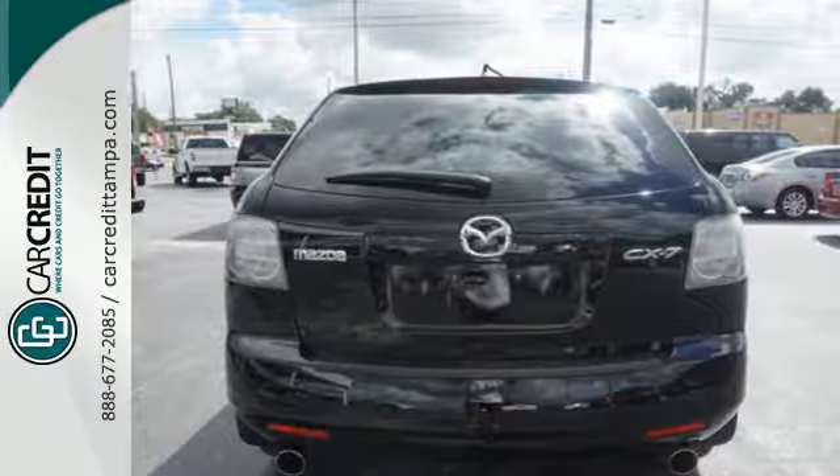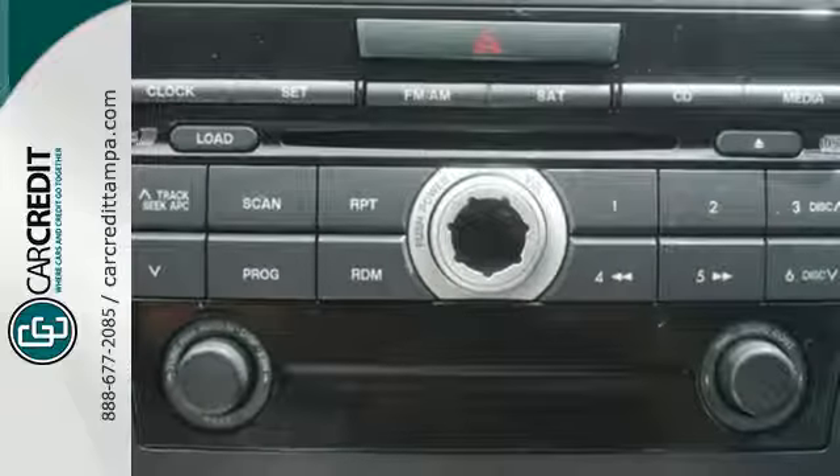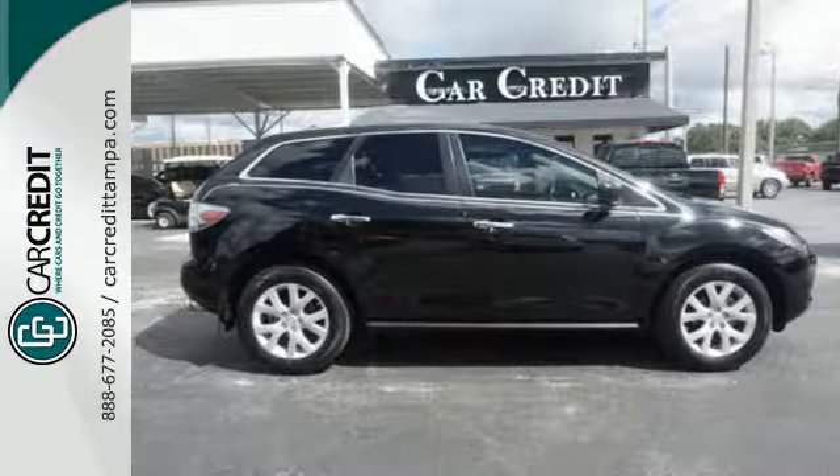Add to that tinted glass to deflect heat and keep your cargo area private. Just one look and you'll know it's for you. Come on in today and take it for a test drive.